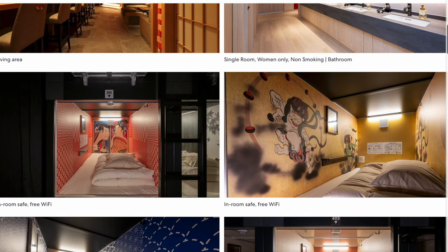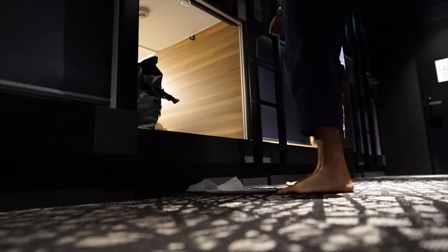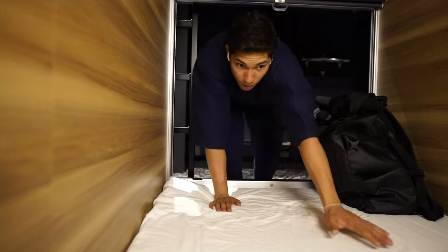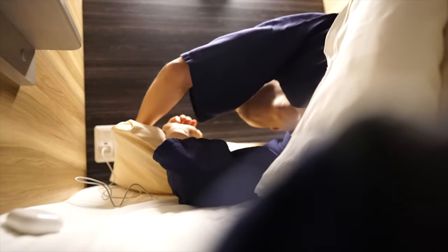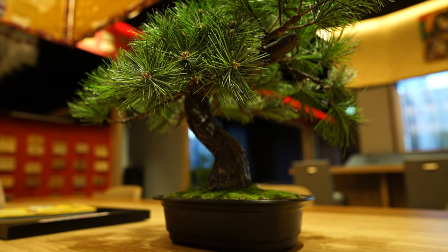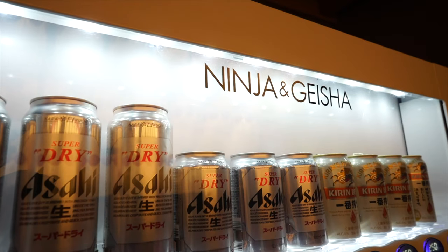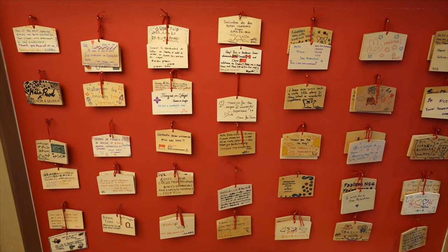When we first booked online we were expecting the capsules to be Ninja and Geisha themed, so we were a little disappointed when they were pretty minimalistic with a sleek dark aesthetic. But the capsule was pretty spacious, and for $32 we were pretty happy. If you're on a budget, definitely consider staying here. This place was perfect for a quick night stay — super comfortable with a great vibe overall.